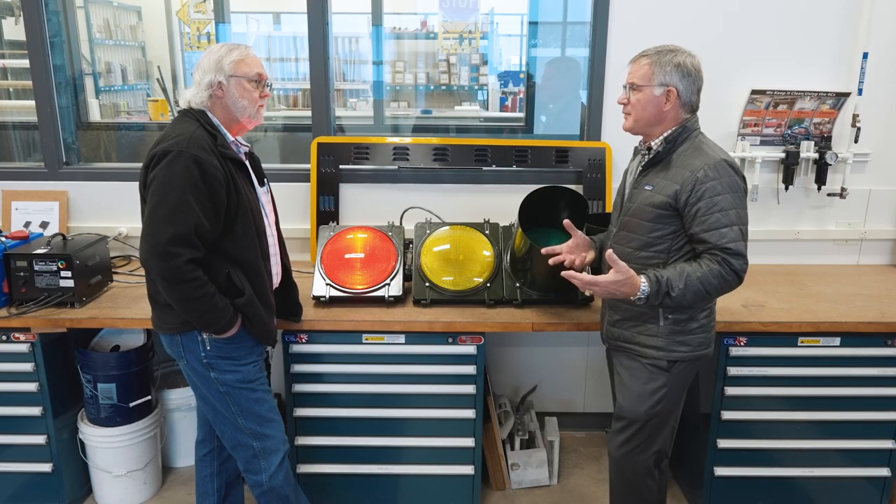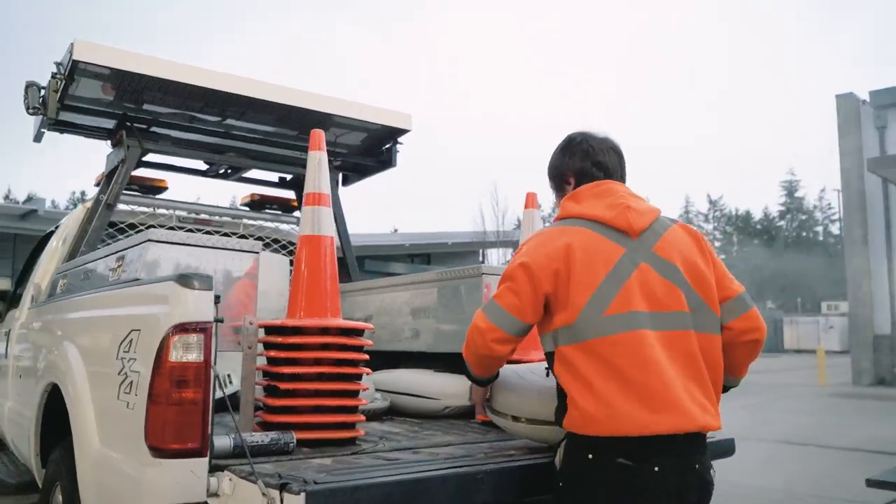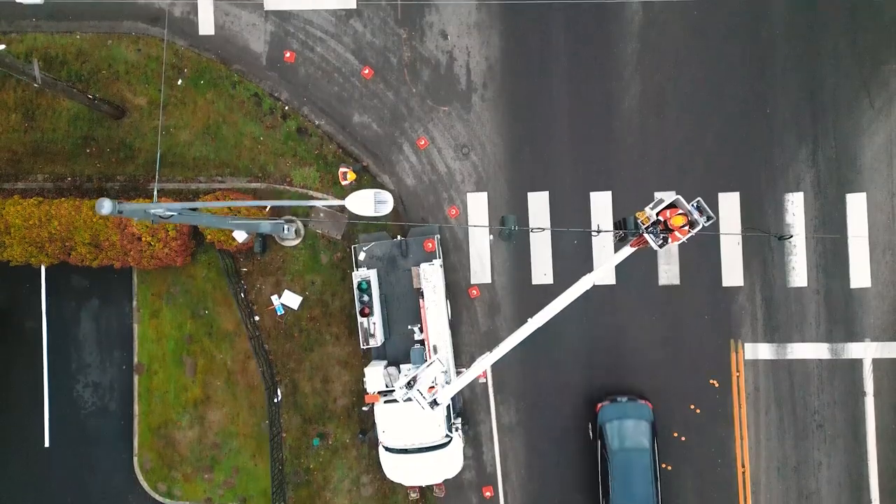Wow. So how many people do we have in the signal shop? I have eight technicians plus myself. And somebody's on call 24-7, 365.